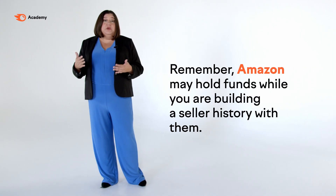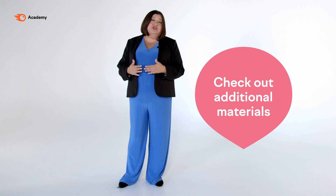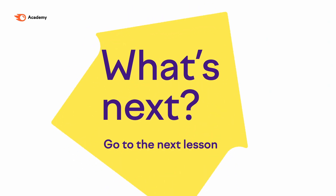Simply follow the prompts and fill out all of the applicable fields and at the end, you'll have a new Seller Central account. Remember, Amazon may hold funds while you're building seller history with them. You might also have to apply for approval to sell specific products or to make offers in specific categories. That's everything in this lesson for opening your Seller Central account. Before opening your new account, take a few minutes to go over this article on account verification, then head over to Seller Central and review the different features of each selling plan. If you have any questions, feel free to tweet them to me directly at AMZRobinJohnson or the professionals at SEM Rush Academy.